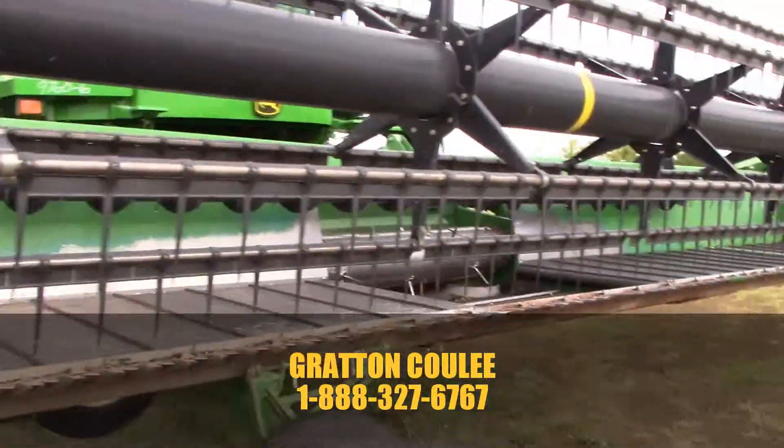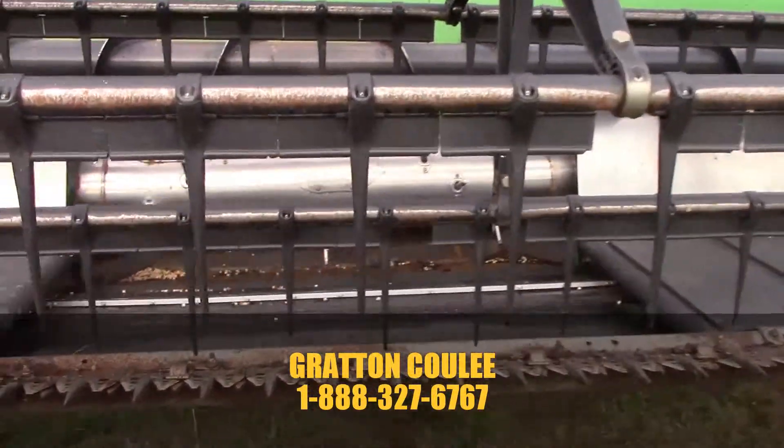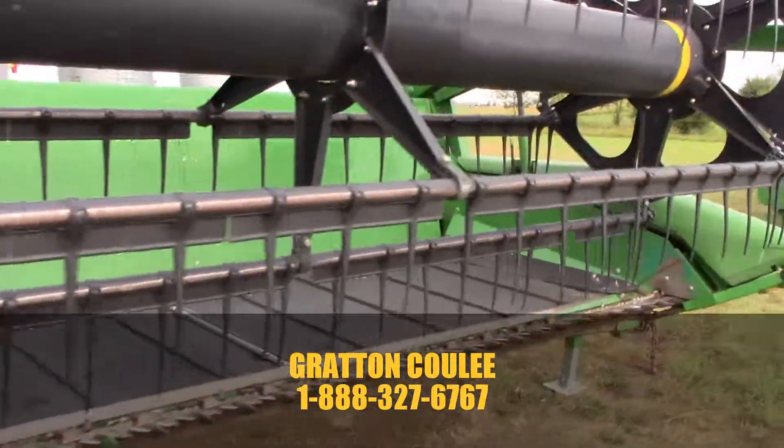The pickup reel teeth are worn a little bit, but not bad by any means. As you can see, the feed auger is pretty much flawless — no dents in it that I can see at all. Just a very, very nice header.